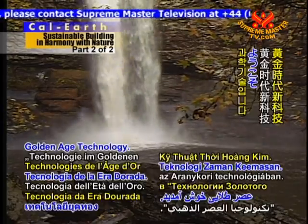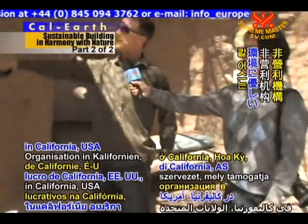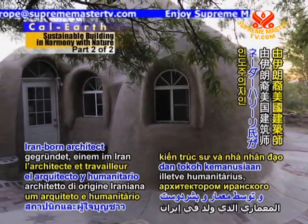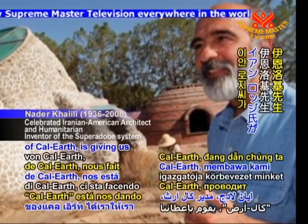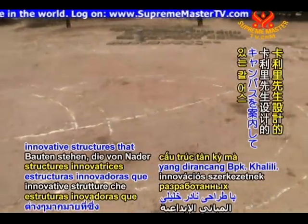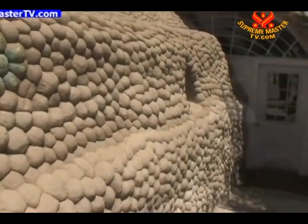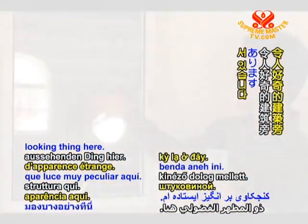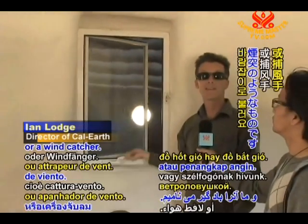Welcome back to Golden Age Technology. CalEarth is a non-profit organization in California, USA, that promotes environmentally orientated arts and architecture, and was founded by the Iran-born architect and humanitarian Nader Khalili. Ian Lodge, director of CalEarth, is giving us a tour of CalEarth's campus, which is home to many of the innovative structures that Mr. Khalili has designed. Here is this curious-looking thing — it's actually a kind of giant chimney and we call it a wind scoop or a wind catcher.